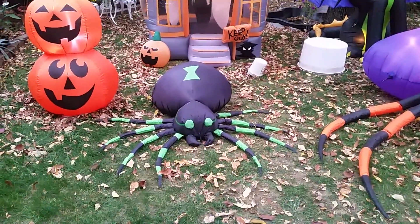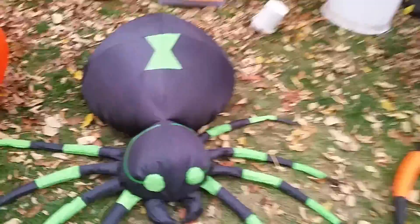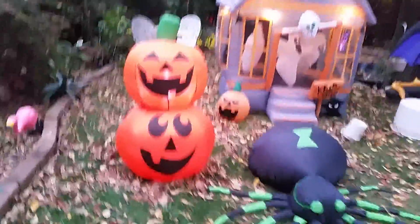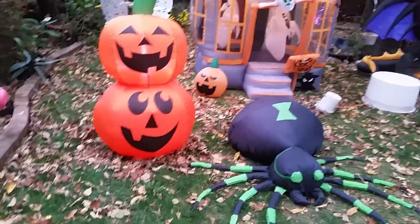Here's the four-foot spider — he does light up, and there's his light right there. He has two others in him as well. And the three-and-a-half-foot pumpkin stack that came out from Walmart this year.